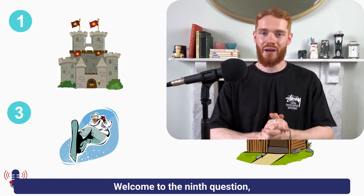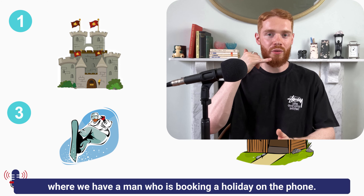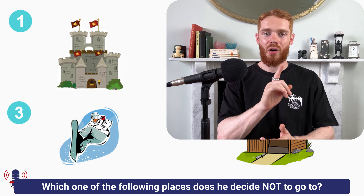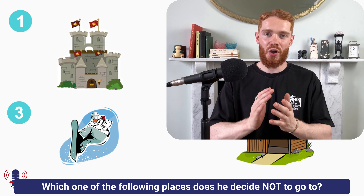Welcome to the ninth question, where we have a man who is booking a holiday on the phone. The question is: which one of the following places does he decide not to go to?